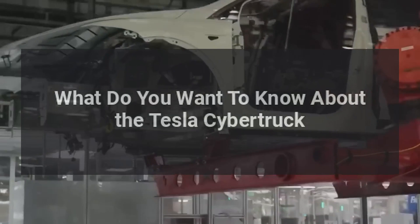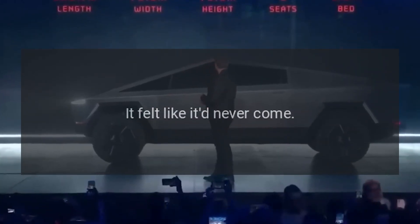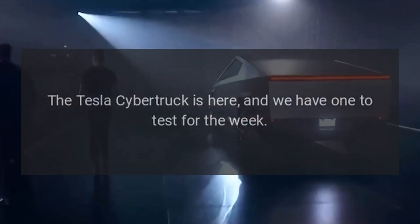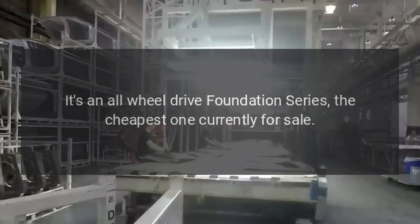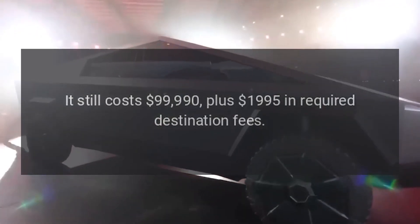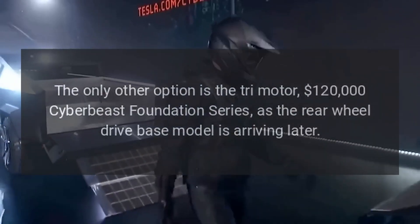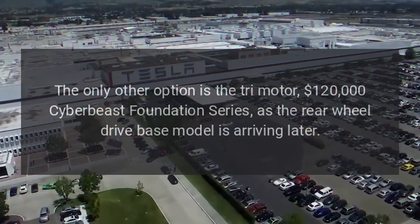What do you want to know about the Tesla Cybertruck? It doesn't look real, it doesn't feel real — it felt like it had never come. But it has. The Tesla Cybertruck is here and we have one to test for the week. It's an all-wheel drive Foundation Series, the cheapest one currently for sale. It still costs $99,990 plus $1,995 in required destination fees.